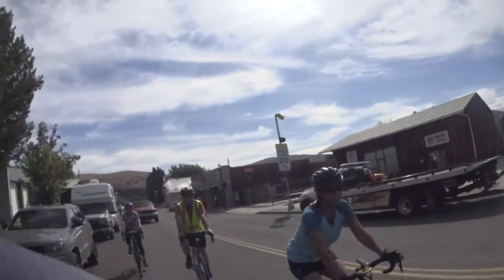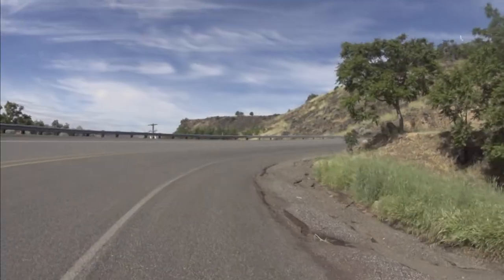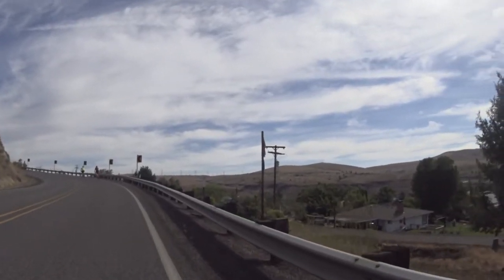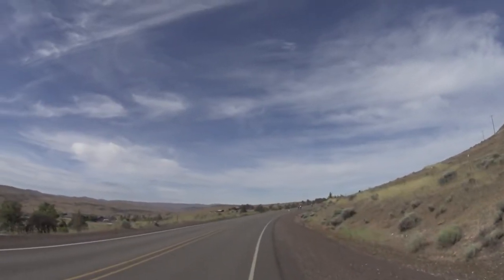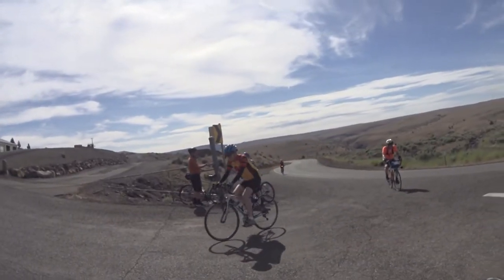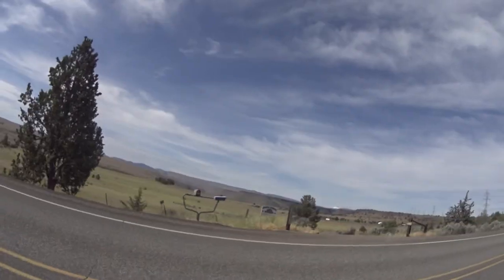You'll get a little respite in town as it flattens out, but you're not done yet as you begin the long 2.5 mile slog to Wapanita Highway. This section is a pretty steady grade of 5 to 7 percent and you'll gain about 550 feet. We did stop at the ODOT lot for the view, about three-quarters of the way up the climb.